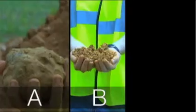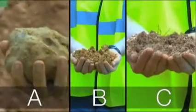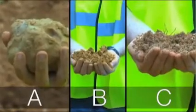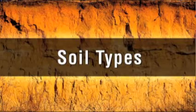Soils can be classified as type A, type B, or type C. Type A soil is the most stable soil in which to excavate, and type C is the least stable soil. It's important to remember that a trench can be cut through more than one type of soil.